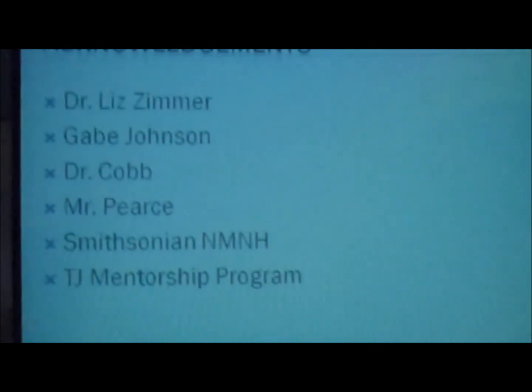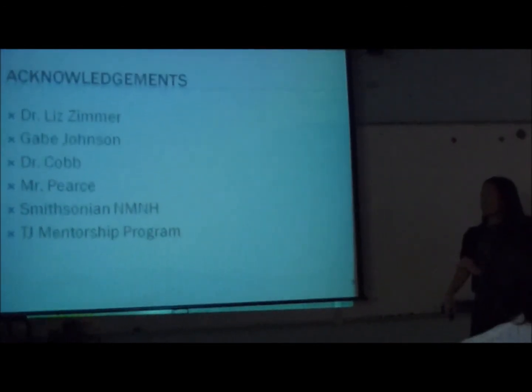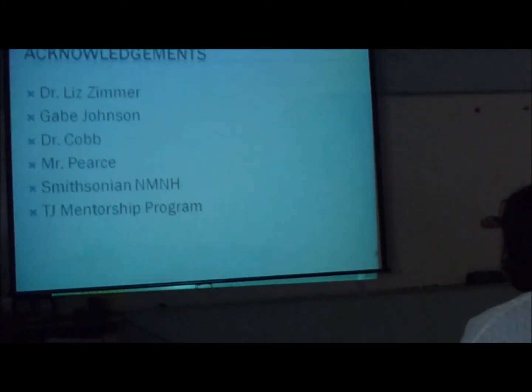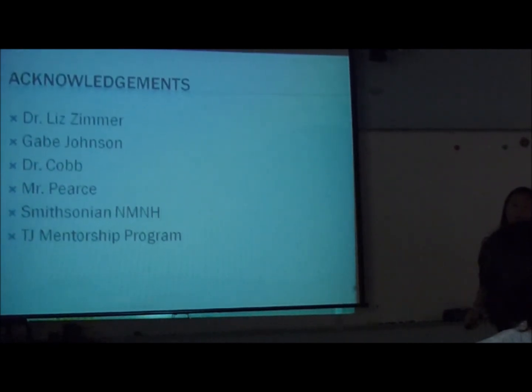I would like to acknowledge my mentor Dr. Liz Zimmer, and also Gabe Johnson, who worked a lot with me as a lab tech and helped me with the procedures. And of course, Dr. Cobb and Mr. Pierce, and the Smithsonian for letting me work with them and apply to the teachers' mentorship program.